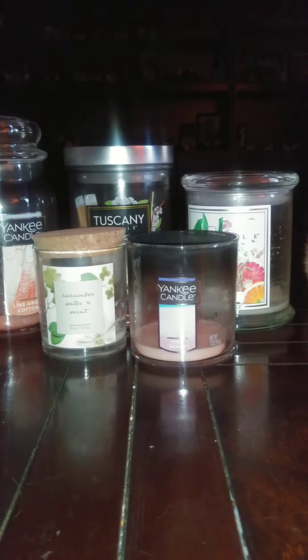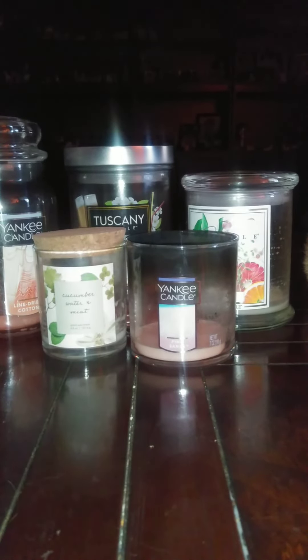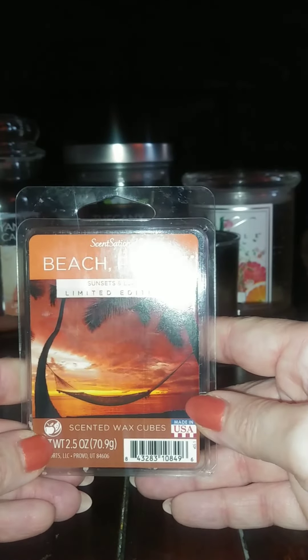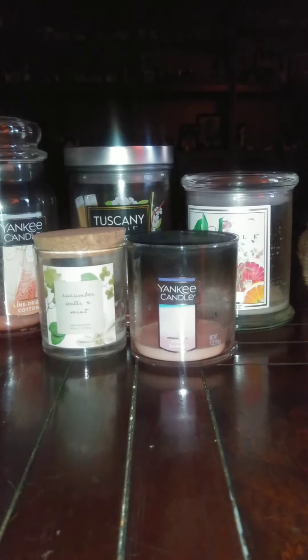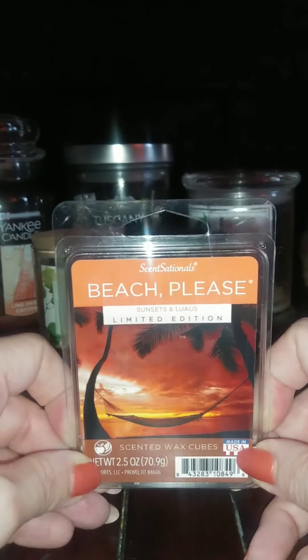Let's jump into the wax melts. I did one Yankee Candle Farm Fresh Peach — love it, you know me, I love anything that smells peachy. Then Sensationals Beach Please, Sunsets, and Luaus. This one is hard to explain — it was a really nice smelling one. It reminds me of something and I can't think of what it reminds me of. But I really enjoyed this one, it was very nice.